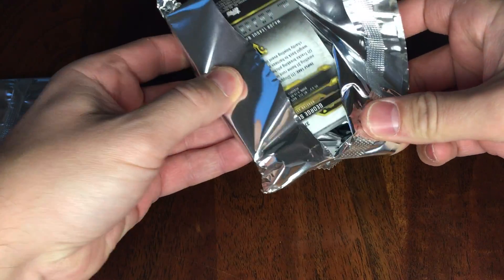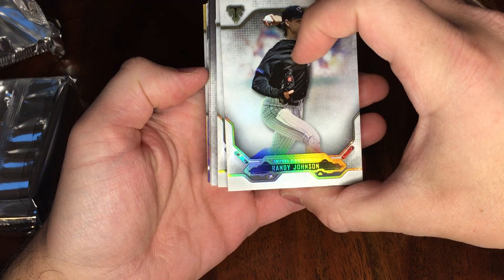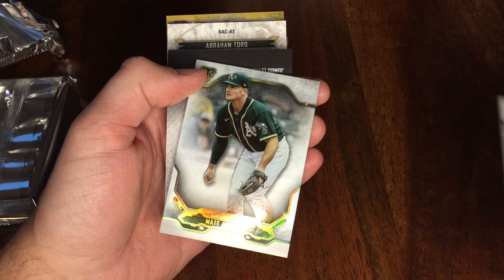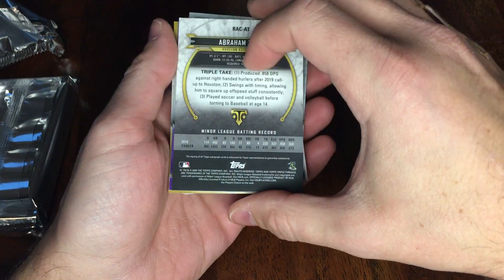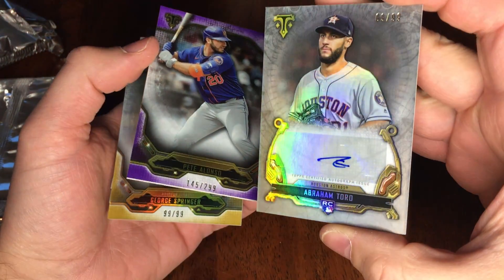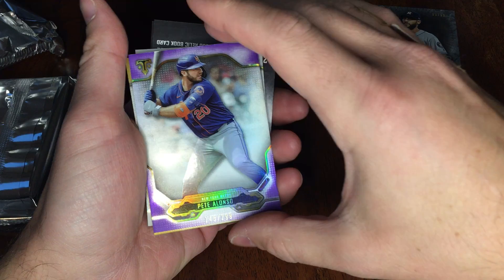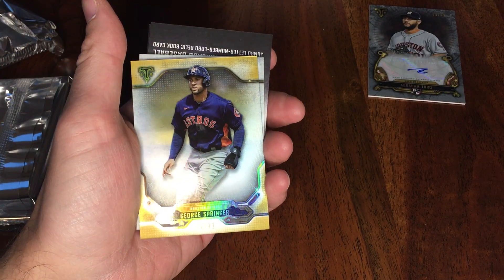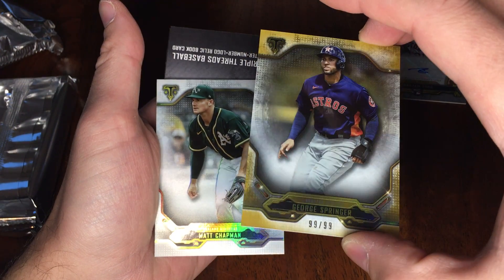These are so cool. So we got Randy Johnson and Matt Chapman. Sliding around to the back, we got an Abraham Toro, Otto 10/99, Pete Alonso parallel purple to 299, and George Springer 99 of 99 — look at that. eBay 101, right?